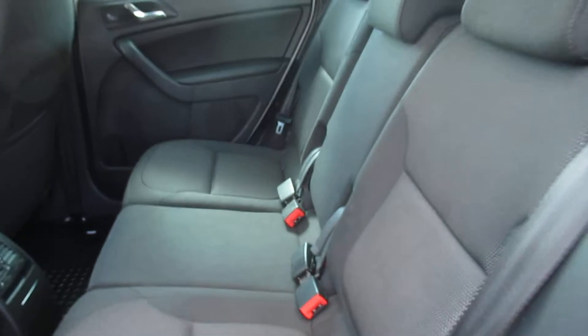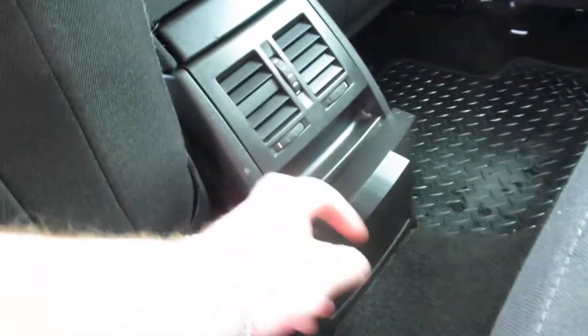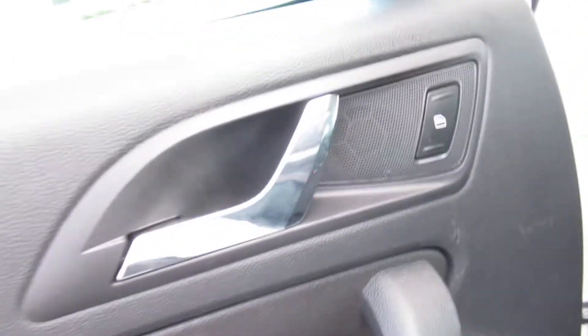To the back — plenty of room in the back. There are rear air vents as well as a storage slot, and natural windows in the back.